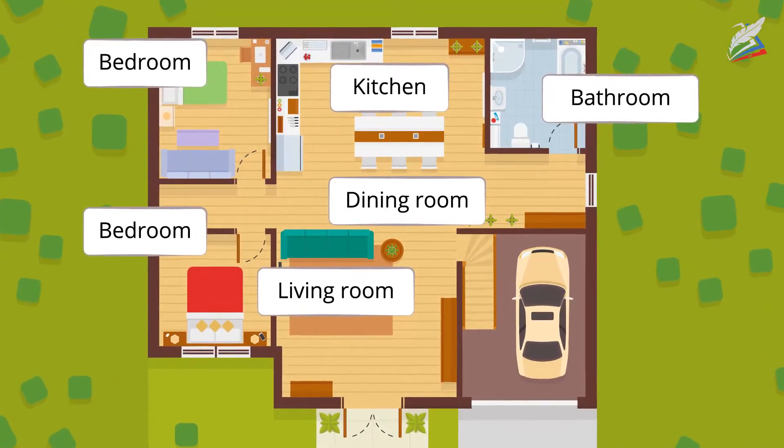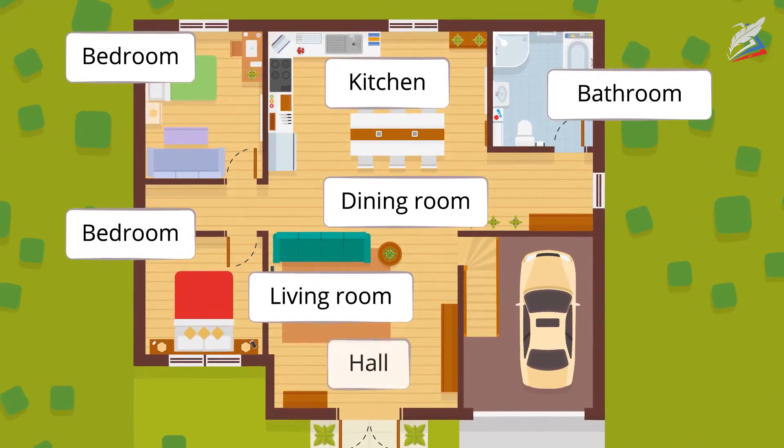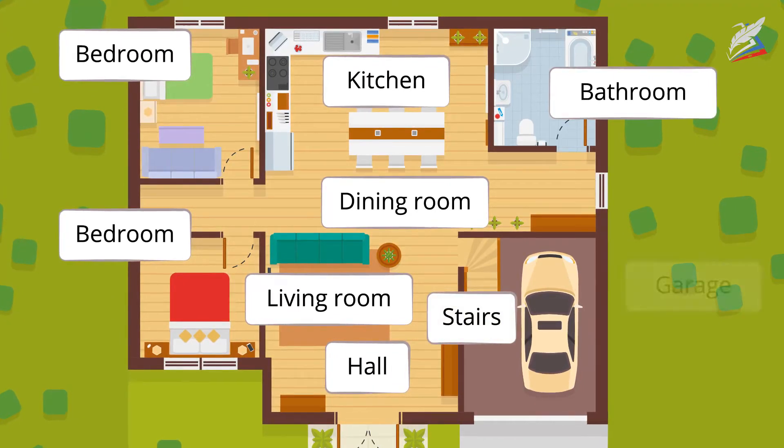The parents' bedroom is small and has only a bed and bedside table in it. The hall is spacious and there are stairs in the hall leading to the garage.